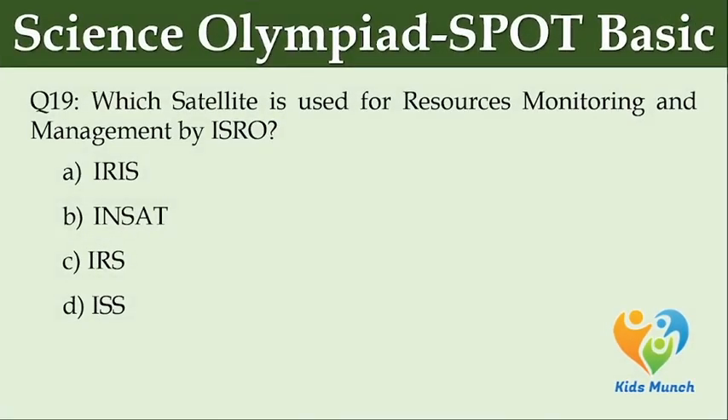Which satellite is used for resources monitoring and management by ISRO? Option A: IRS. Option B: INSAT. Option C: IRS. Option D: ISS.